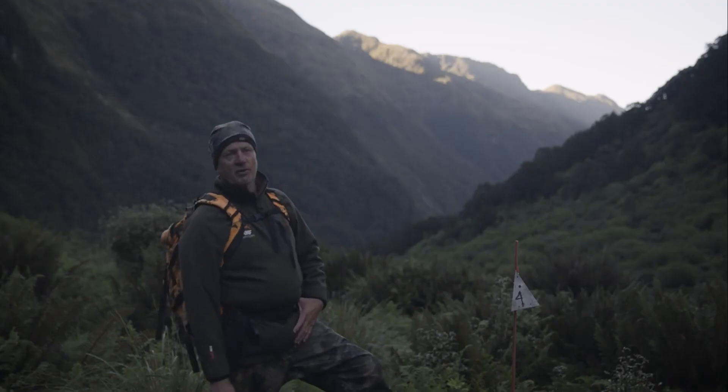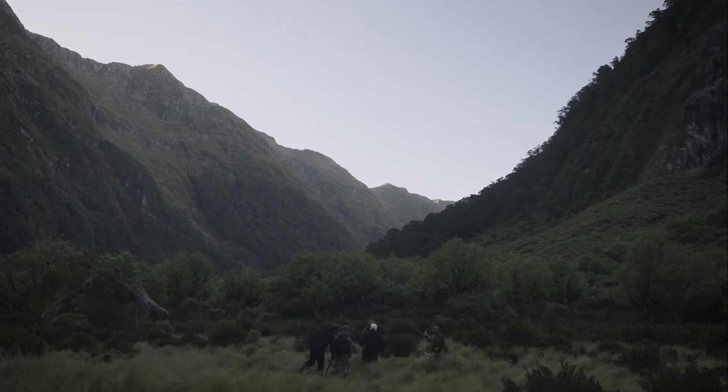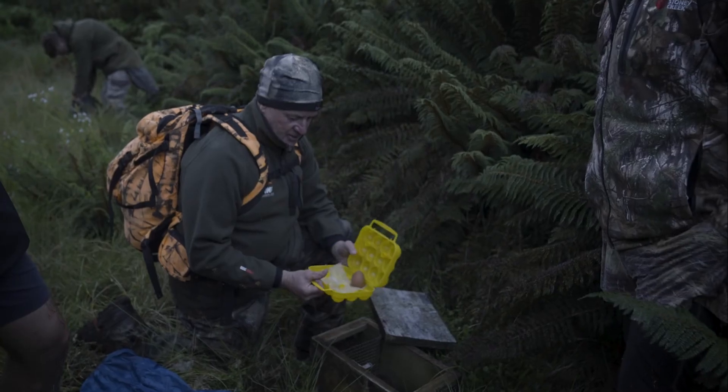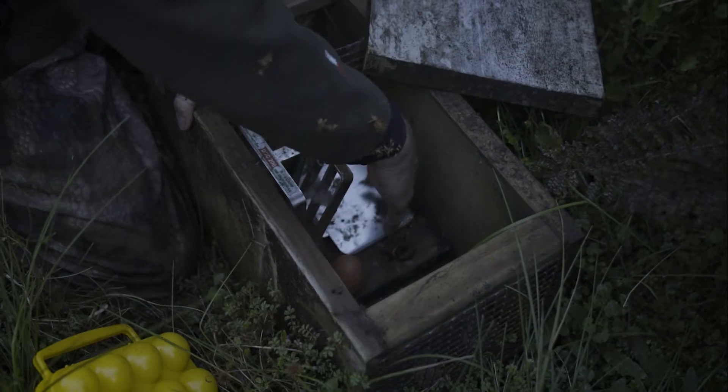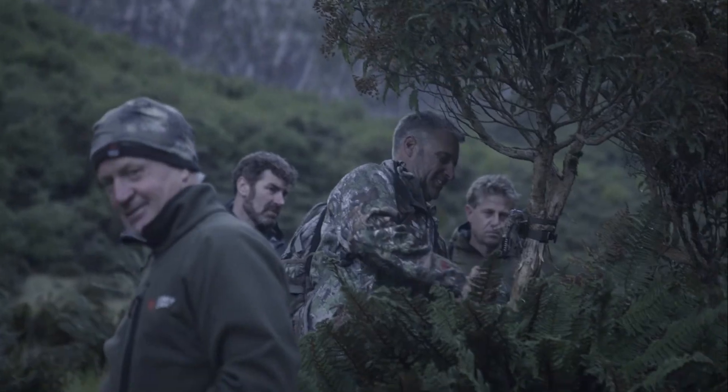In the Knits Valley itself we've got 45 traps. We checked the bottom half of it yesterday and the top half is the alpine bit. We're just going to go through and change the eggs. We do eight checks a year and today is our last one for two months.